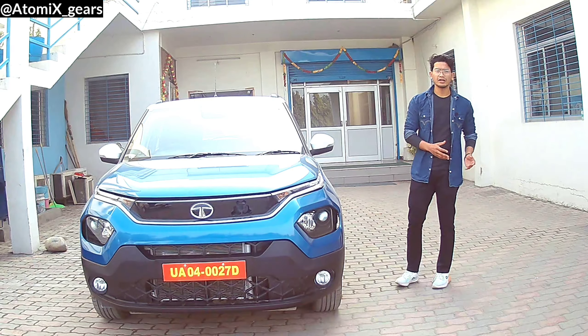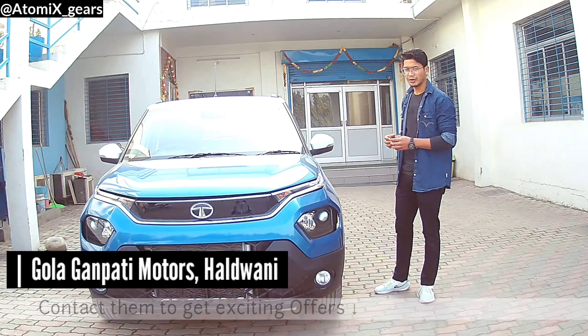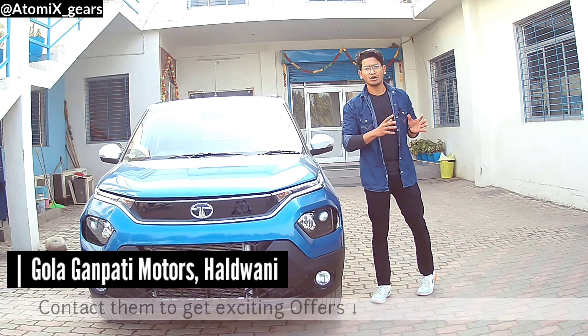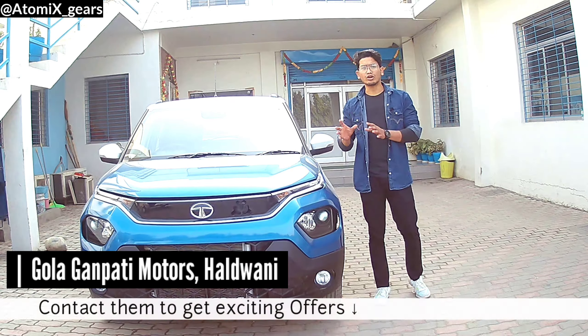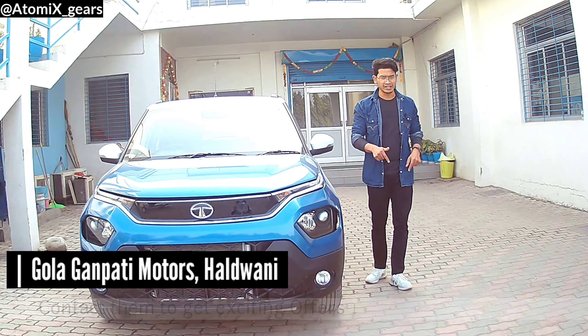Special thanks to Gaula Ganpati Motors, Haldwani, for helping us out in making this episode. If you have any queries related to Tata products, or if you want to buy a new car, you can contact them or visit the showroom. All contact and location details are in the description.